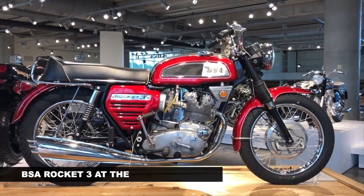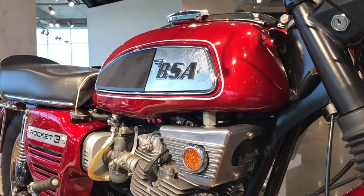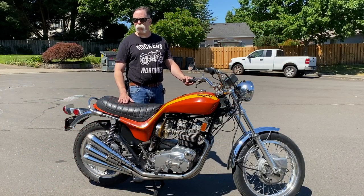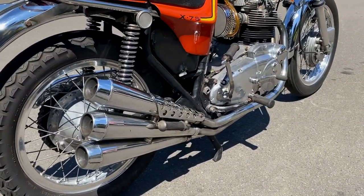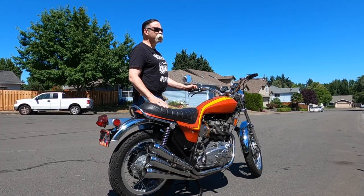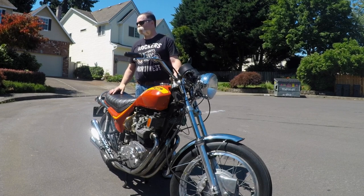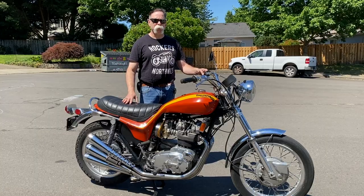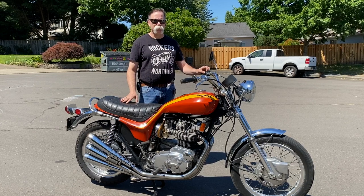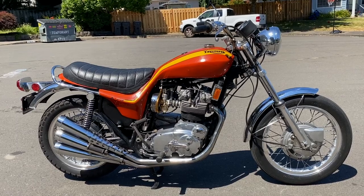It's actually a BSA Rocket 3 that was modified by an American designer named Craig Vetter, of Vetter Fairing and Windjammer Fairing fame. He did it in 1969. The head of BSA USA hired him to do something with the Rocket 3, and this is what he did. BSA England thought it was too much — they were not interested. The chopper scene was very big. Easy Rider had come out in '69, so this has the longer forks and the skinny front tire — it's kind of a chopper-y look. It's a very American thing, and they never went into production under BSA's name.